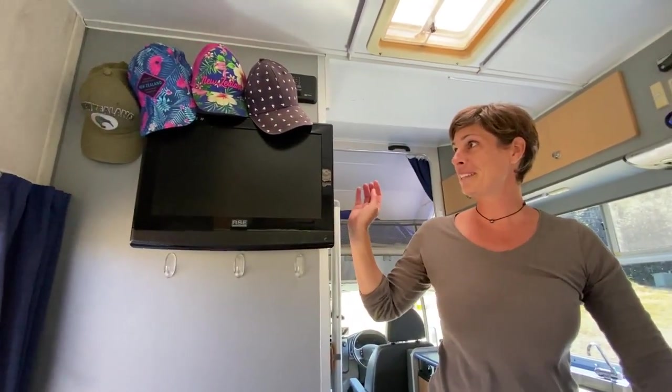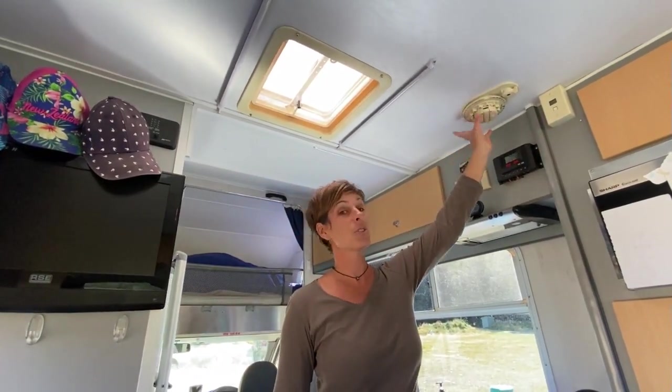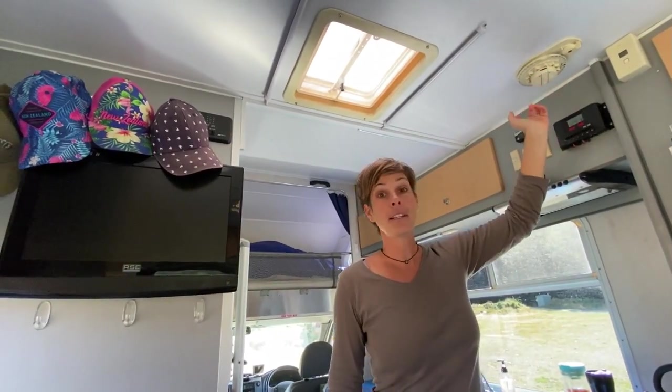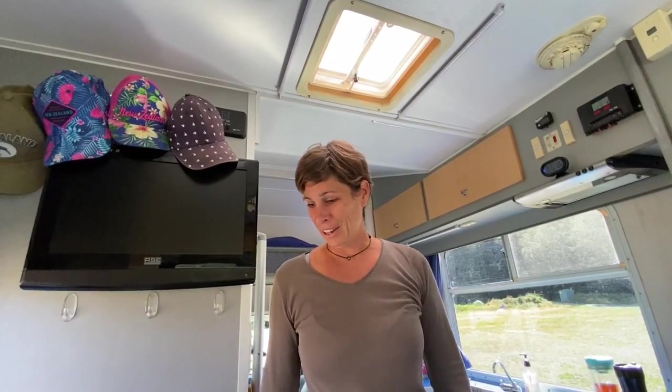Il y a un téléviseur avec l'antenne satellite. On ne sait même pas si ça fonctionne. La télé fonctionne, le satellite on ne l'a jamais utilisé. On ne regarde pas la télé. On a plein d'autres choses à voir aux alentours.